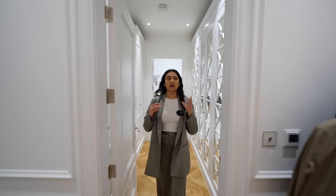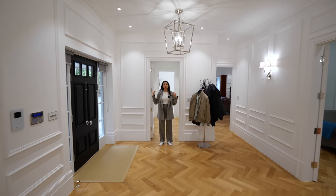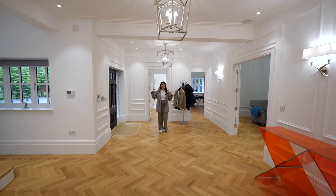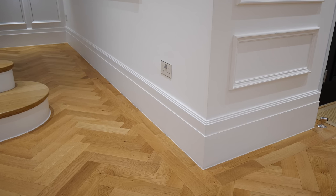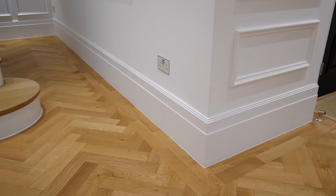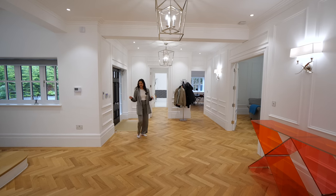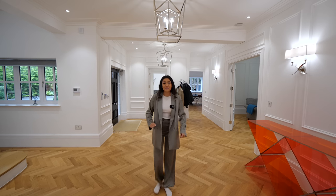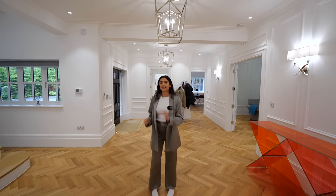The ceiling heights are incredible here — three metre high ceilings, which you wouldn't expect from the outside. The skirting boards along here were laser-copied from a world-renowned architect — really high tech. Another fun fact: Cristiano Ronaldo came to do a viewing here, but it didn't have a pool and as you know, Cristiano needs a pool!